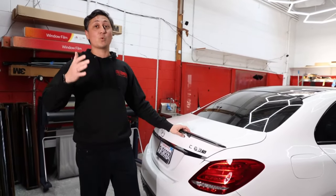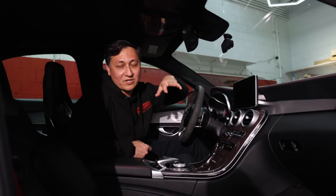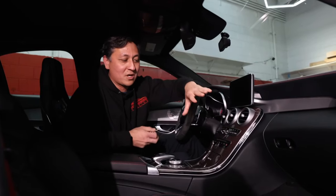Did you know that we can also protect your interior? We install custom paint protection film on this beautiful carbon fiber console.